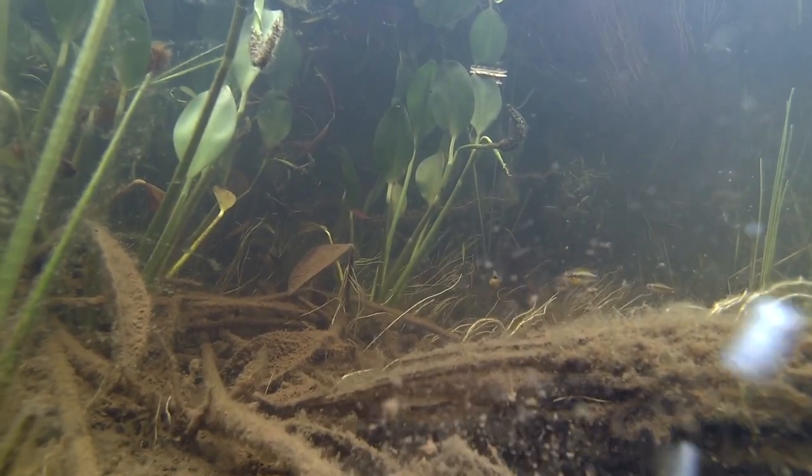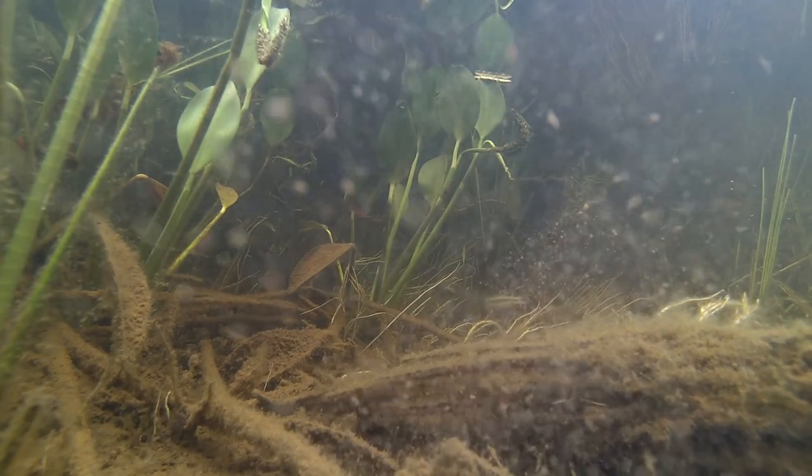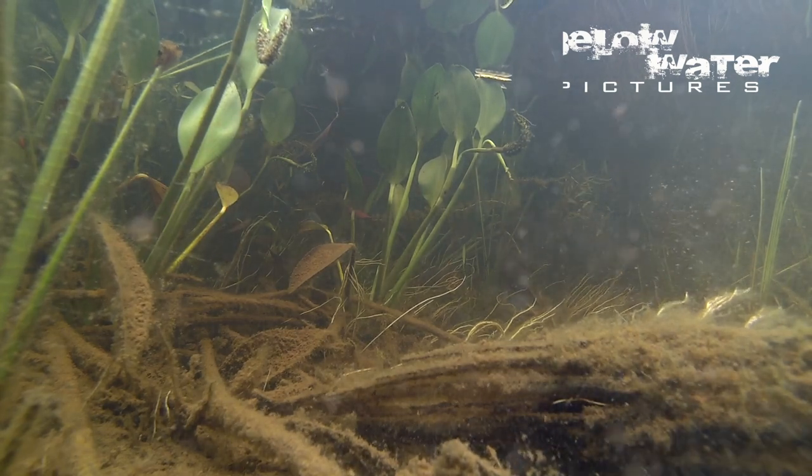We now spot some movement to the right. Some tiny dwarf pike cichlids are also having an argument. This is likely a new undescribed Crenicichla related to Crenicichla regani.